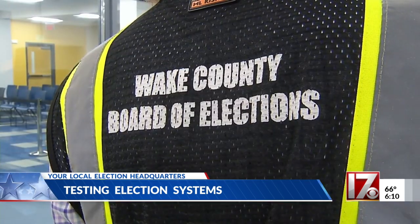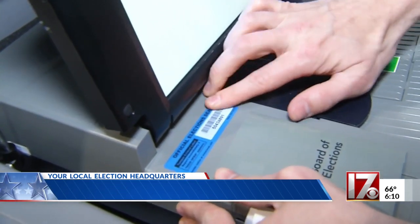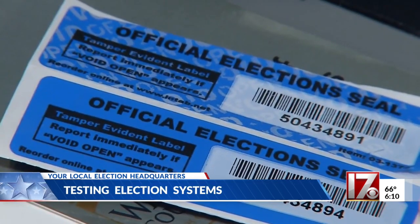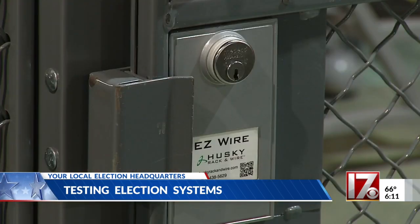A bipartisan group watches over the process. It's not always fun, it's not always exciting what we do, but it has to be right no matter what. The tabulators that go to voting sites across the county also get a security seal to ensure no one tampers with them. Ballots are stored in a secure area until they're ready for the voters.